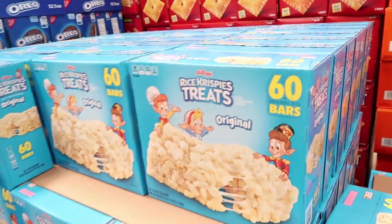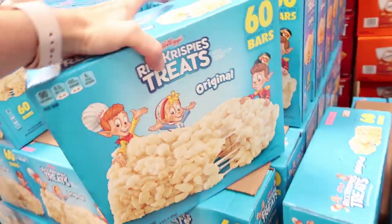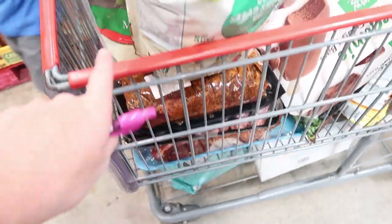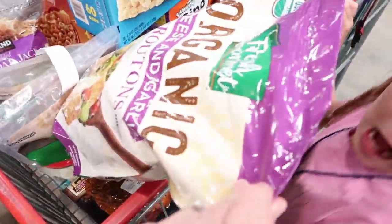Never fails — by the time we get to Costco, everybody always needs to use the restroom! Also getting 60 Rice Krispy Treats for back-to-school lunches for $11.49. Not too crazy of a haul this time but we got a lot of really yummy things to try.